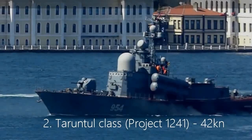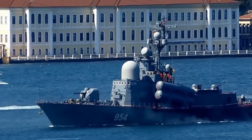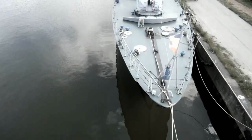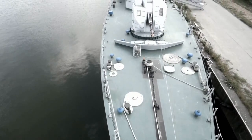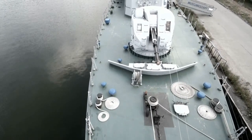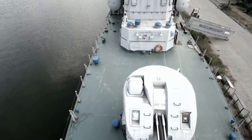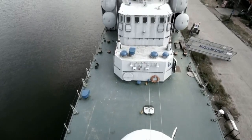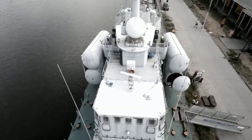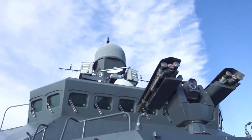2. Tarantul-class, Project 1241, 42 knots. Second on the list of top 10 naval corvettes is the Project 1241-class, nicknamed Tarantul by NATO, a 56-meter long missile corvette developed originally for the Soviet Union Navy, which has since been in service with 13 navies. Reaching speeds of 42 knots, the Tarantul can be armed with four P-14 or Moskit ASMs, or 16 smaller KH-35 turbojet subsonic cruise missiles.